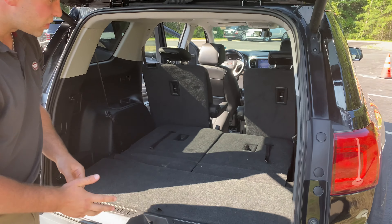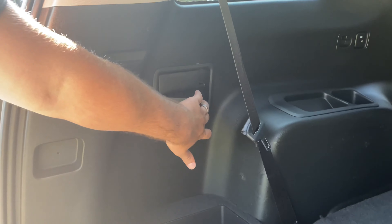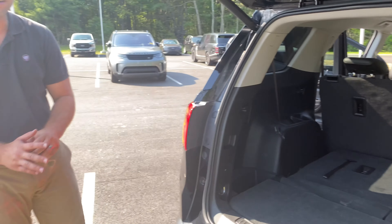It does have captain's chairs, which is awesome, but sometimes you need a little extra room to put something in there. Well, it's cool because if you look right up here, there are these two levers. I'm just going to pull this one right here — it pulls that middle one right down. That way you can automatically throw things in right away.